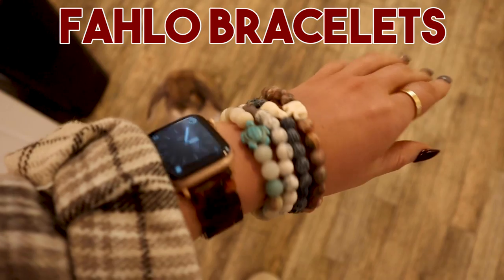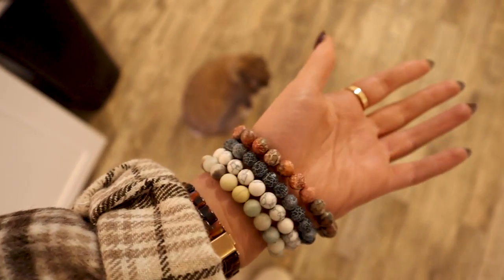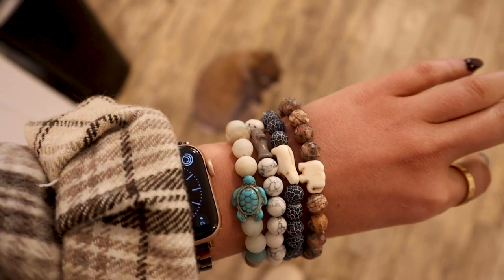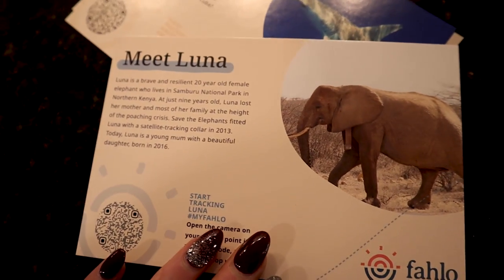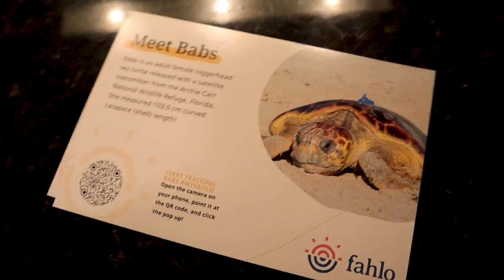My very first thing on my gift guide are these Fallow bracelets. Now, these aren't bunny-specific, but if you have someone in your life who is a rabbit lover, it most likely means they're an animal lover. Each bracelet represents a different endangered animal, and proceeds go directly to support that animal. When you get your bracelet, you get a tracking card with the specific animal's name, and you can track where they are and how they're doing. It's such a good stocking stuffer for any animal lover.